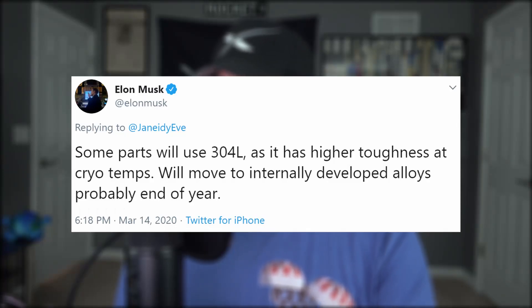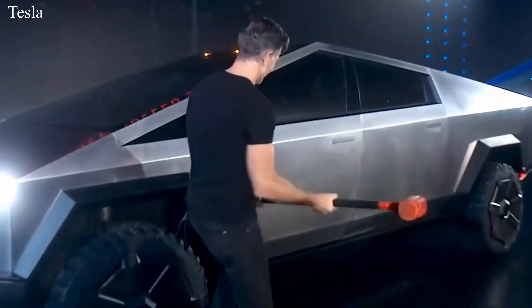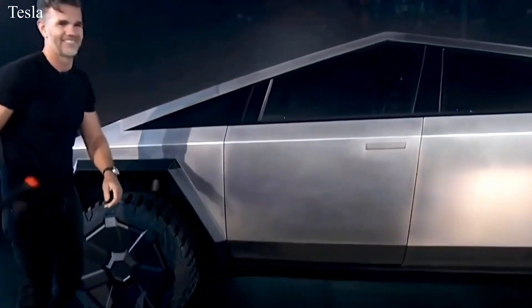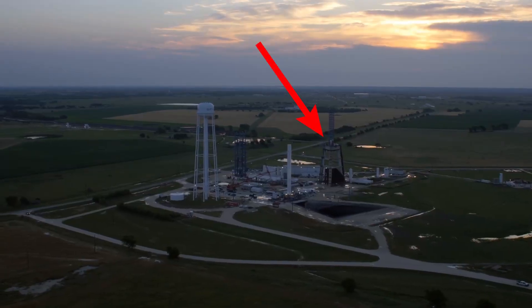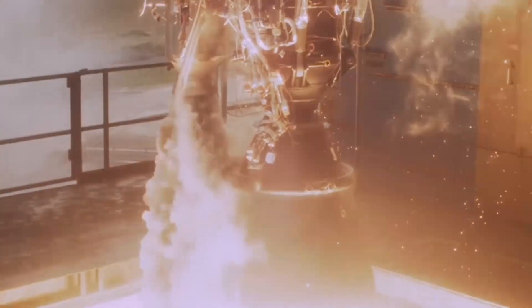But there's more than aesthetic changes coming to Starship — the spacecraft is also going to get a materials upgrade. Some parts will use 304L as it has a higher toughness at cryo temps. Then maybe by the end of the year, they'll move to an internally developed alloy, maybe something similar to 30X that was used for Cybertruck. As far as Raptor engines are concerned, lots of them are coming through the McGregor test facility in Texas, where they're firing them up in both horizontal and vertical configurations. SpaceX renovated the old vertical firing stand so they could test their engines the way they were designed — flaming end down, as the Everyday Astronaut would say.